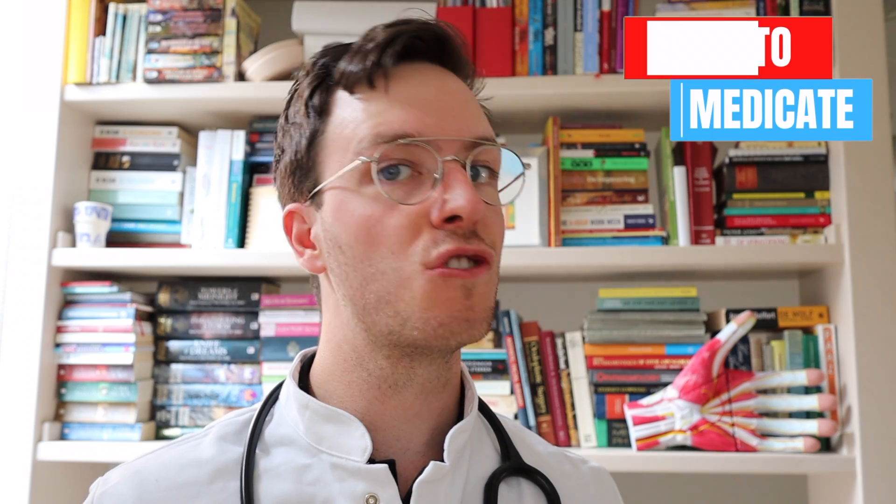Welcome back to How to Medicate and welcome to this new video on how to use Adapalene. This video is part of a video series on your skin where we will cover all kinds of skin-related problems and drugs. My name is Roel, I'm a medical doctor from the Netherlands, making weekly medical videos to educate myself as well as you, my viewer, because medically educated people make healthier decisions. This video comes with a disclaimer: it's meant purely informative, this is not medical advice — always contact your own doctor.